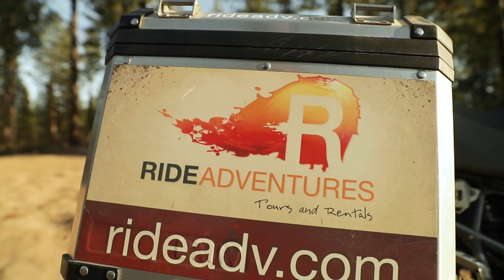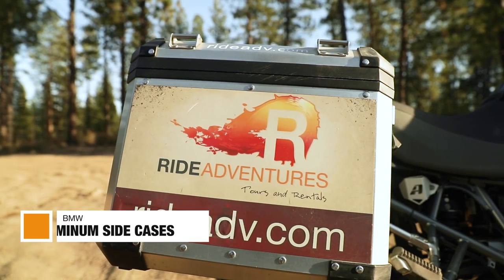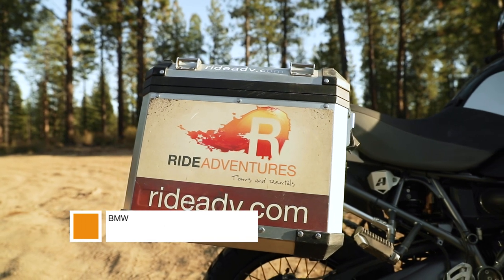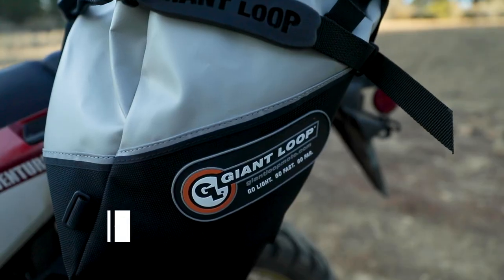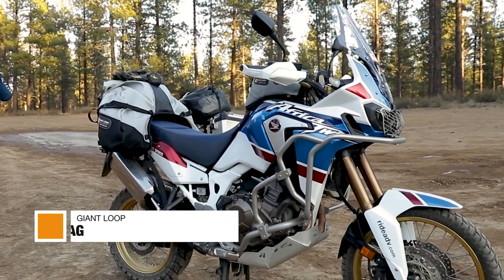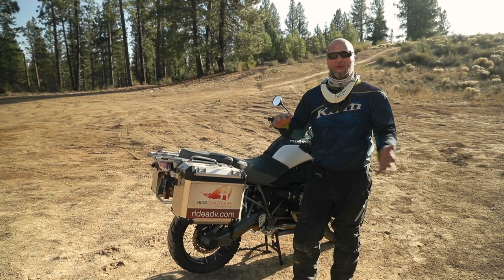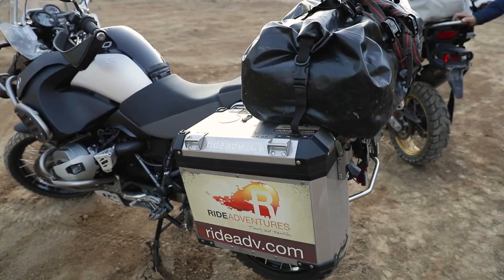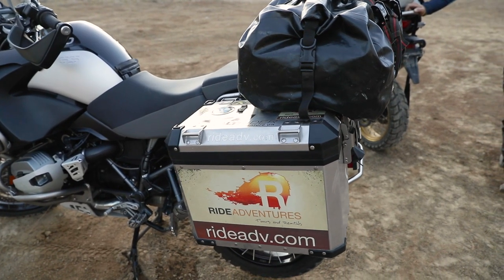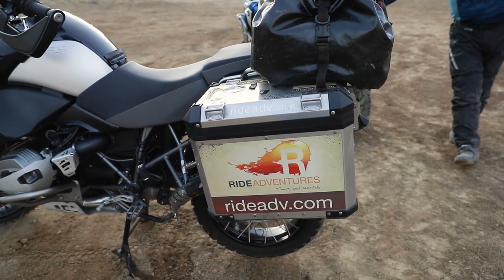The luggage boxes — you do have options. In this case I went with hard case aluminum, which fits right onto the existing framework that came with the BMW GS Adventure. You can also put soft luggage on there — lots of options for both. Soft luggage is probably a little more versatile since it can go from bike to bike without specific hardware, locks, and framework. Make sure to check our adventure motorcycle gear series where we compare hard luggage versus soft luggage, and that'll help you make a decision.